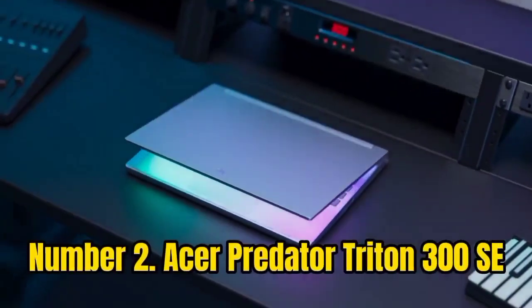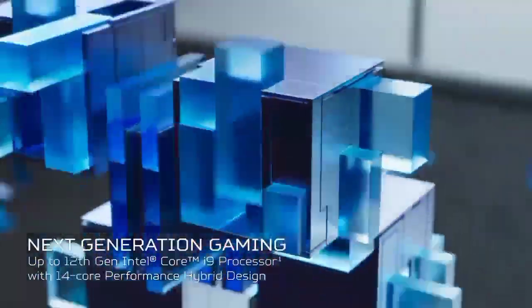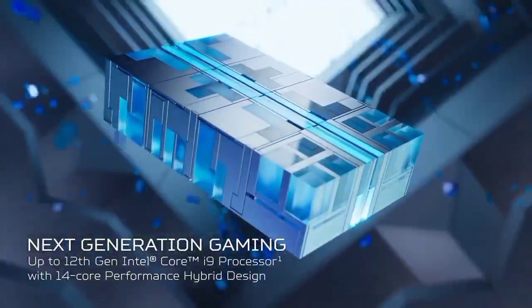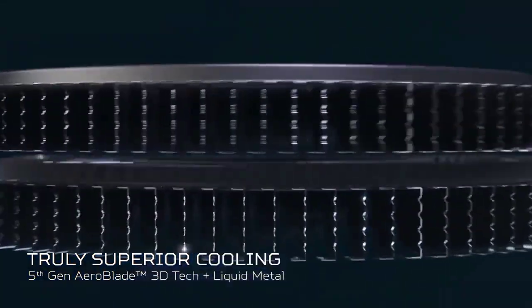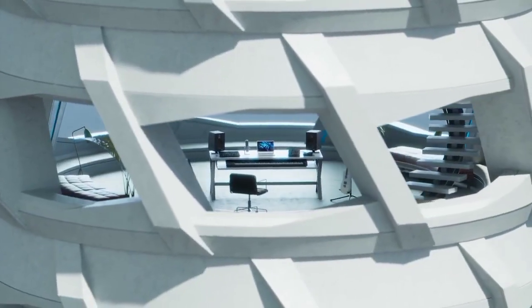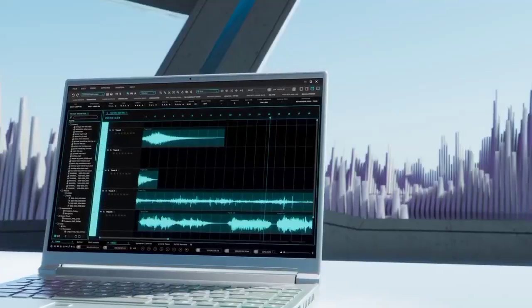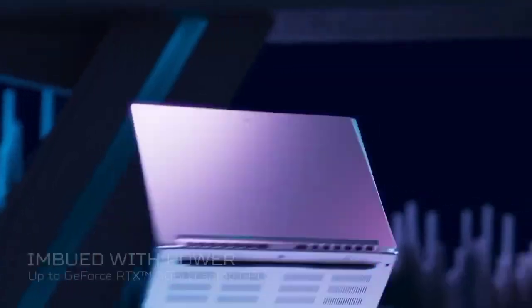Number 2: Acer Predator Triton 300 SE. The Triton 300 SE sits below its bigger brother, the 500 SE, in both spec and price terms, but there's little to choose between them in terms of form factor. The 300 SE is actually slightly thicker than the 500 but shaves off around half an inch in width. We're looking at the 16-inch 240Hz IPS screen model, but there's also a 14-inch OLED version worth a look, if only for that model's stunning screen. This 16-inch display is no slouch, serving up crisp, bright, vivid colors and deep, rich blacks.